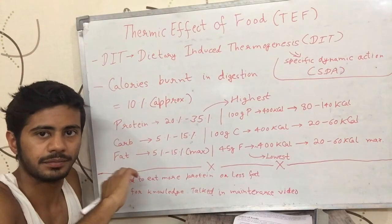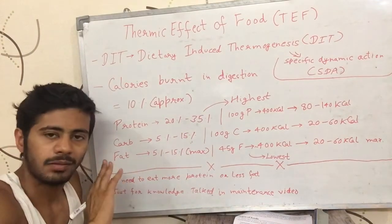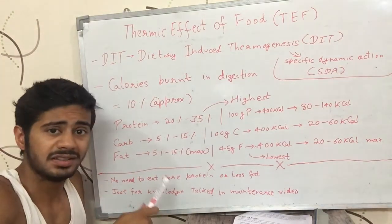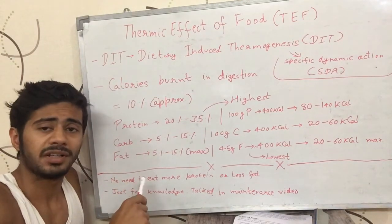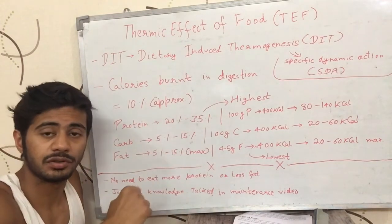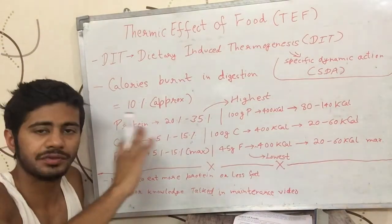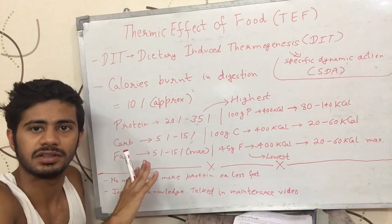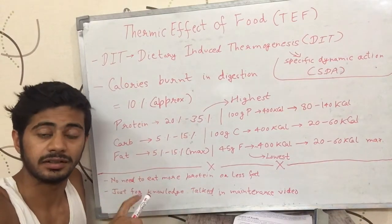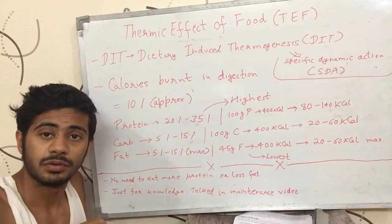About 10% of the calories you eat are accounted for by the thermic effect of food. This is factored into maintenance calorie calculations. You don't need to drastically change anything based on this — it's important just to understand how maintenance calories work. If you want notifications of my videos, please enable them. I'll see you in the next video. Bye-bye.